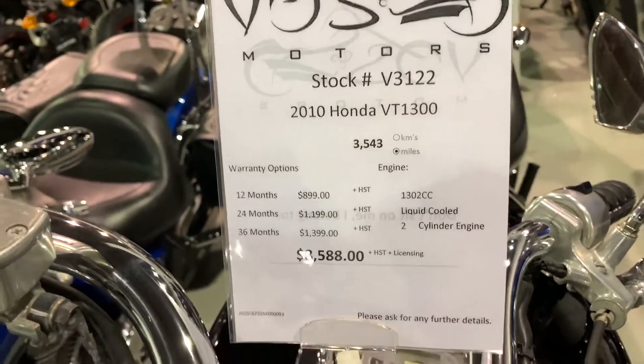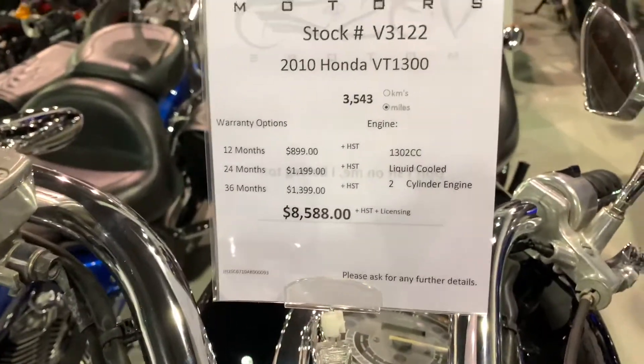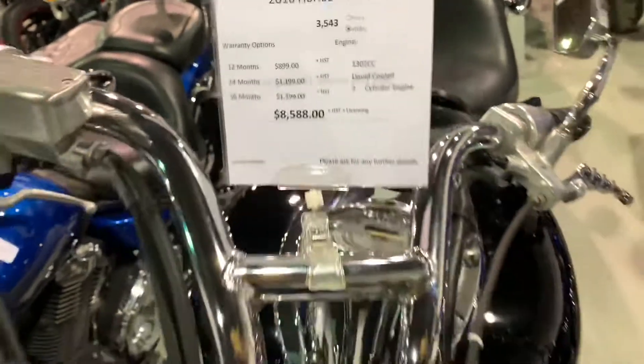3543 miles. This is an American bike and the price is $85.88 plus HST and licensing.